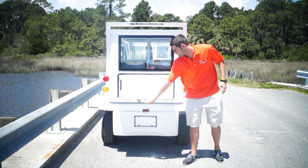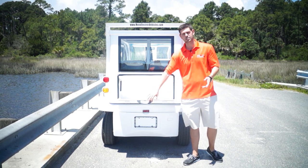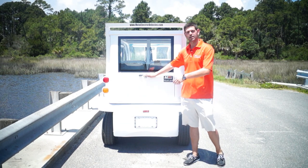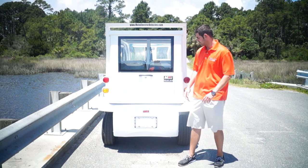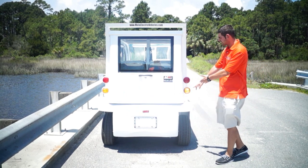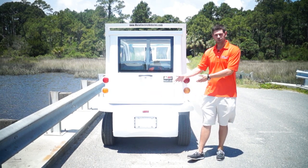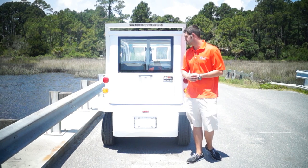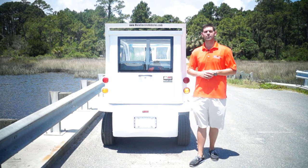You also have a trunk back here. Sometimes we'll put the charger in there, but a lot of customers like to keep it open for trunk space and tools. The trunk has hinges so it folds down and back up easily. You've also got tail lights, blinkers, four-way flashers, and a license plate holder — it's a street legal model, so you'll be able to drive it right when it comes off the truck.